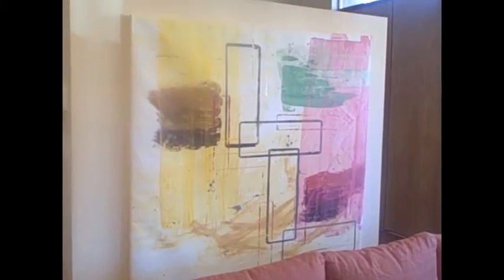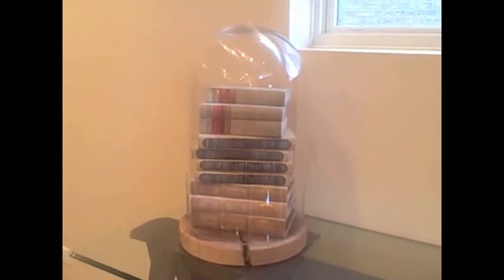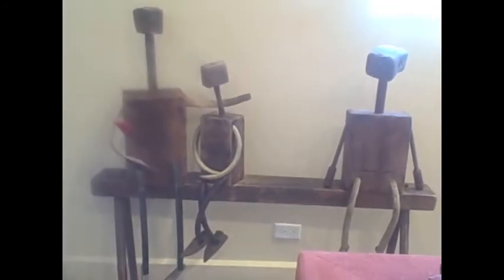Painting by my husband, glass dome filled with antique books, wooden people sculpture, small pastel drawing.